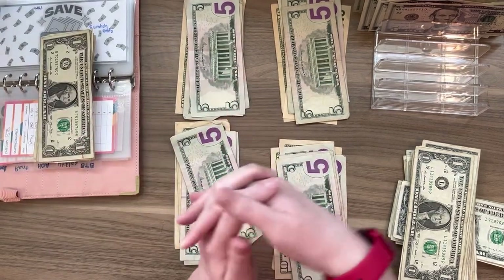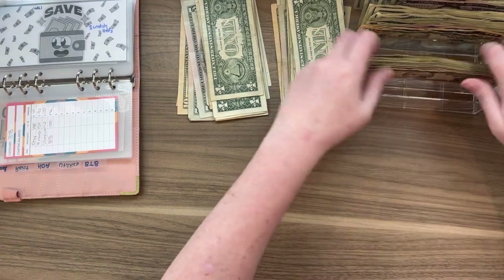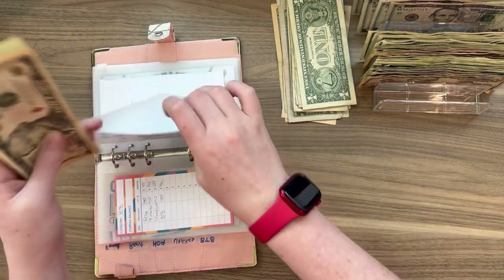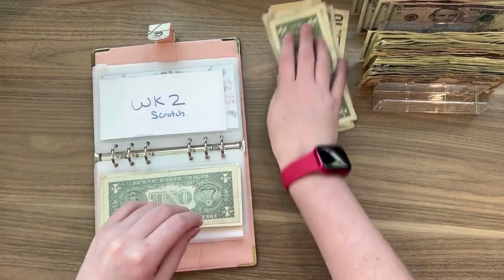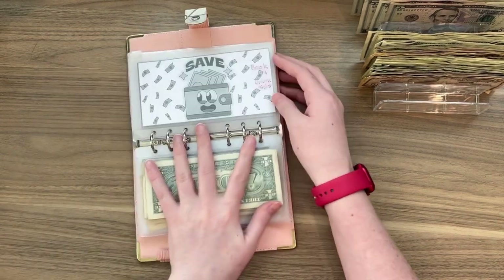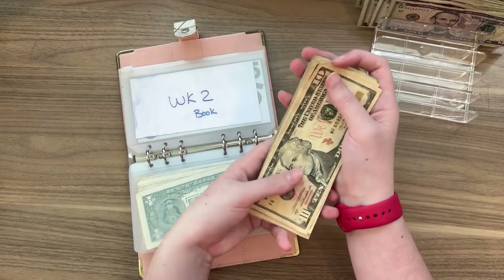I'm going to fast forward and count them and then tell you what was wrong. These two are week two. So week one scratch off is getting $66, and week two of scratch off is getting $67. Week one of booking games is getting $67. Also guys, this is going to be swapping up, so look forward to that. And week two of booking games is getting $67.